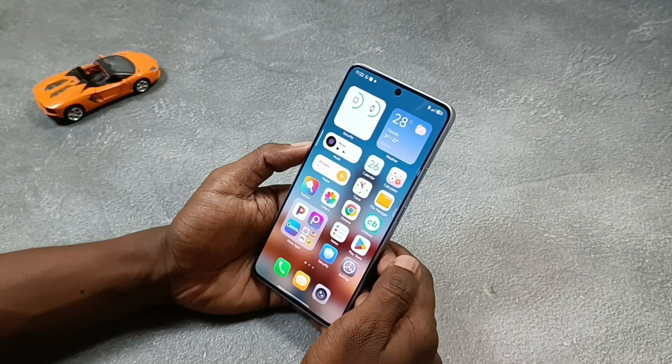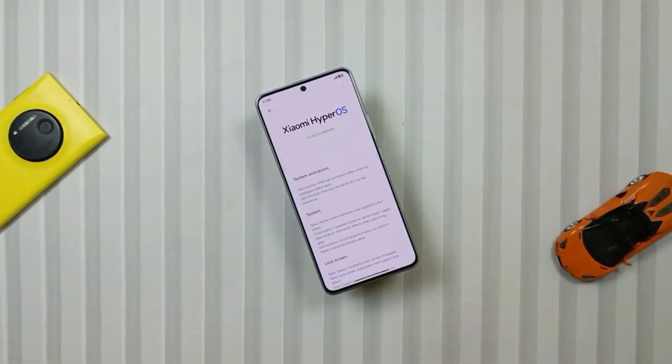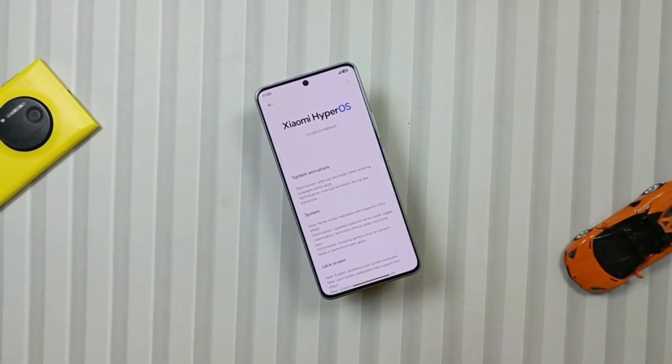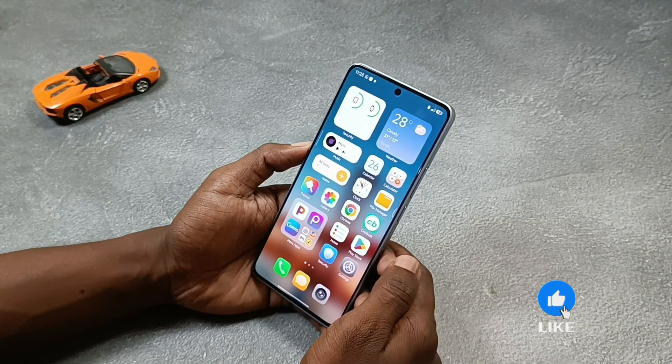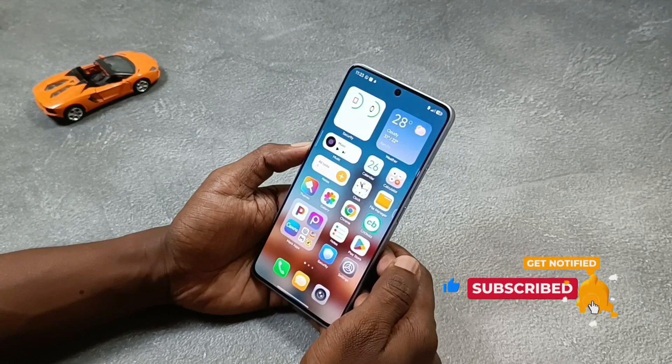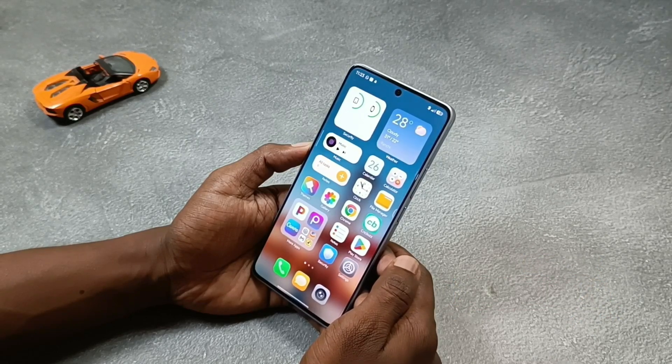So instead of fixing all issues, Xiaomi has added some new ones. Overall the HyperOS 2.2 update on Note 13 Pro 5G feels like a mixed update. Animations are smoother but not complete. Performance is okay but heating is a problem. Battery is the same for me but idle drain is high. The camera app looks new but quality is unchanged. Connectivity is fine except 5G. And finally new bugs also came in.